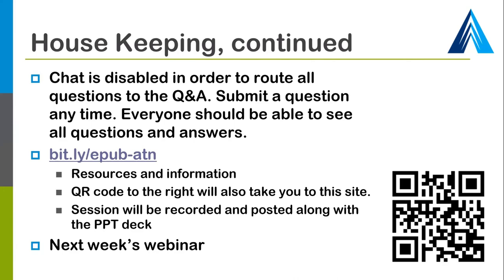We have set up an EPUB resources page at bit.ly/epub-ATN. The QR code to the right will also take you to the site. As soon as we have the webinar recording, we post it on that page along with the PowerPoint decks.